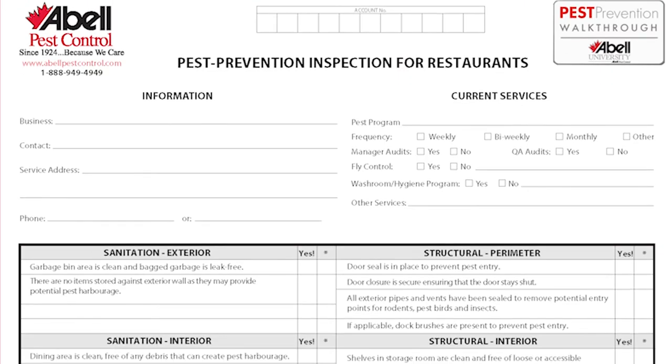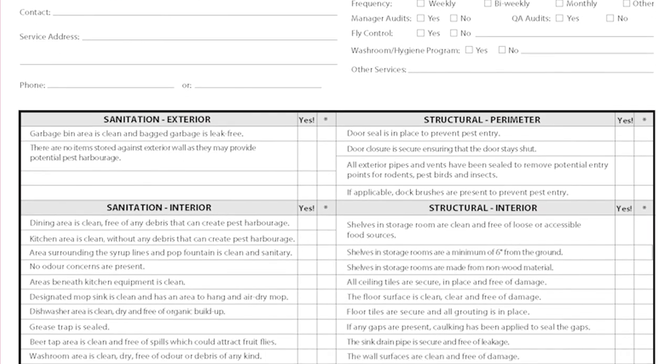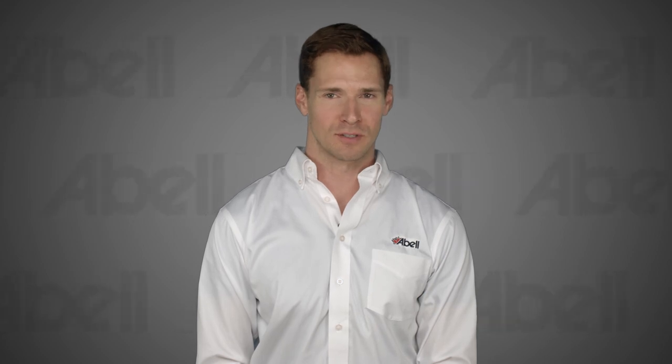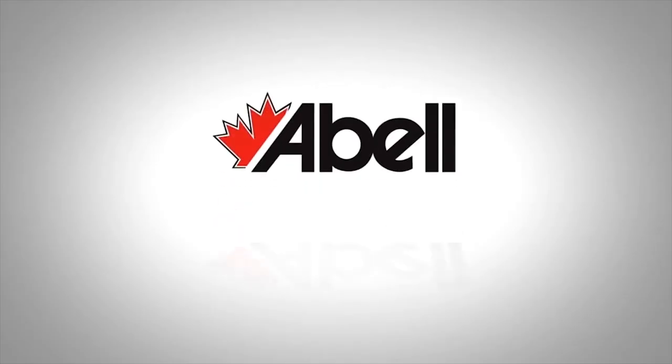You're now ready to do your own pest prevention walkthrough. Grab a copy of this handy form and give it a try. Remember, you don't have to have a pest problem to do this inspection — this walkthrough is designed to prevent pests from becoming a problem. An ounce of prevention is important when it comes to pest control. If you have any further questions, ask your ABLE technician. You're covered with ABLE Pest Control.